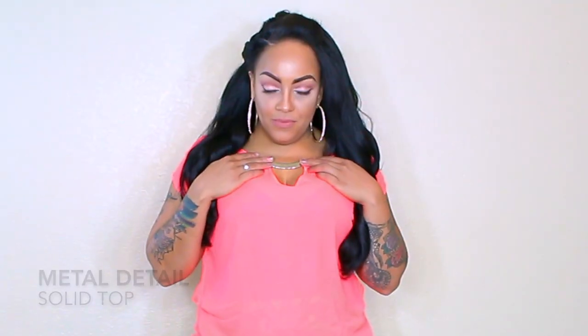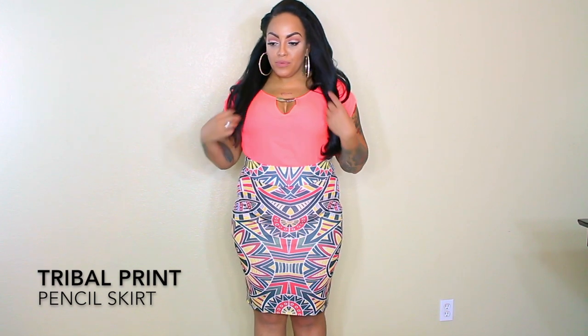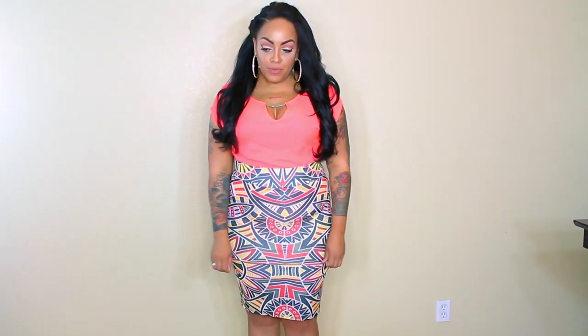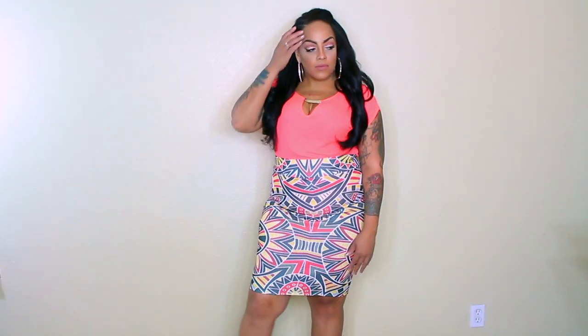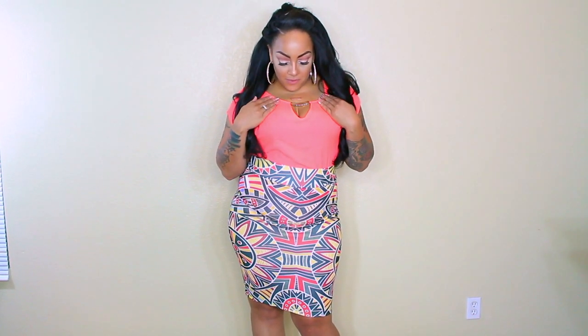The first item is my metal detail solid top — it's a very flowy, lightweight, short-sleeved shirt with a round neckline and a keyhole cut opening. There is metal detailing at the top of the collar, which is really different. I paired it with the Tribal Geometric Print Pencil Skirt, which I absolutely love. This skirt is full of detail and color, very versatile and comfortable. This midi skirt is a nice, tight, snug fit and can be worn high-waisted or sitting on the waist.